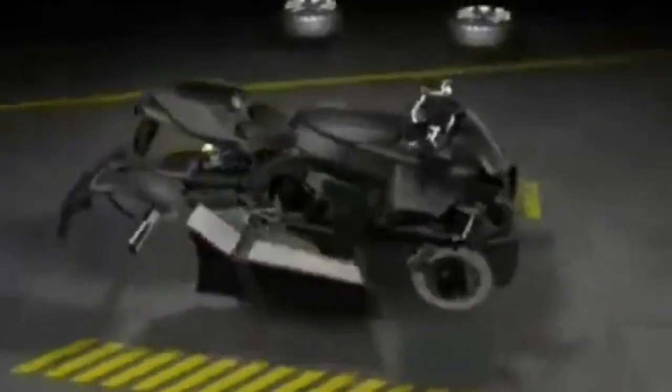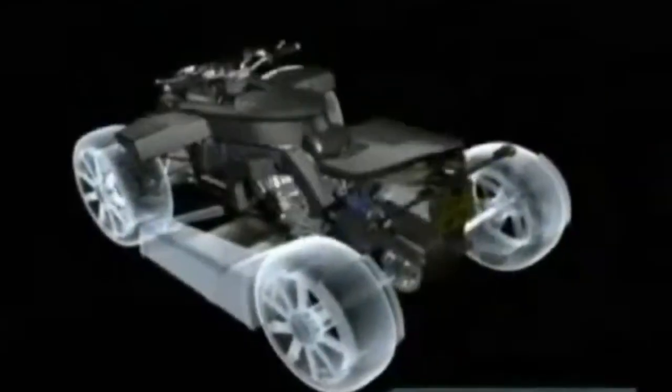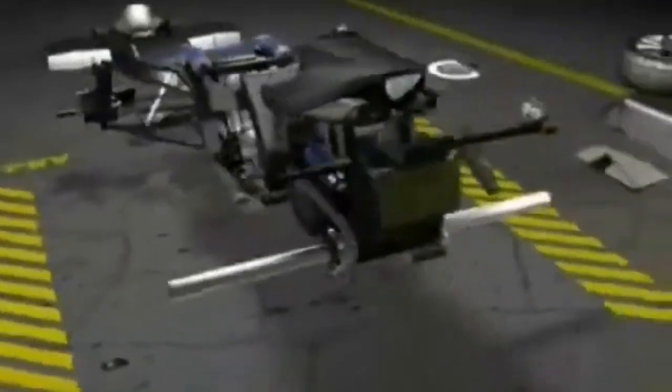Often described as the Ferrari of quad bikes, it was never intended for rugged terrain. Unfortunately, the project has been suspended and the vehicle is not currently available for purchase, though enthusiasts hope it may return in the future.